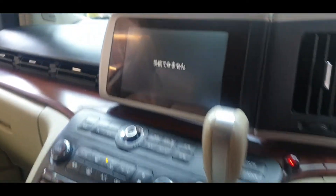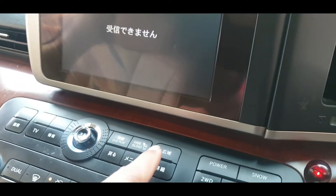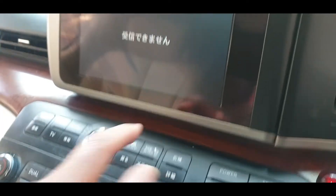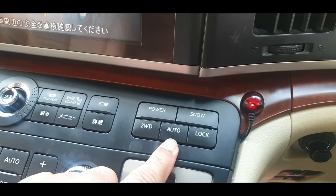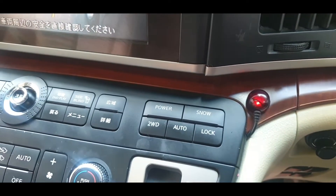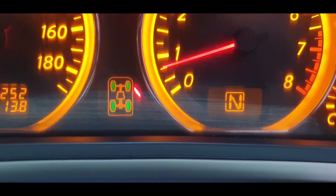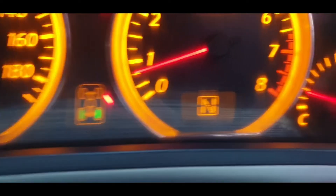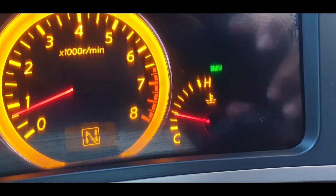It has a reverse parking camera and a side camera just up here. There is two-wheel drive, four-wheel drive, diff lock, power mode, and snow mode — so all of that is available. Two-wheel drive, four-wheel drive, diff lock, and here you have power and snow mode.